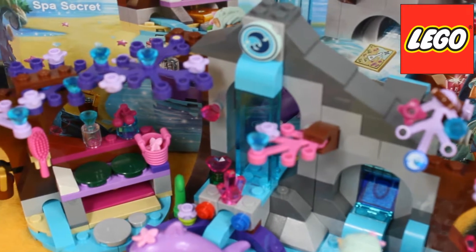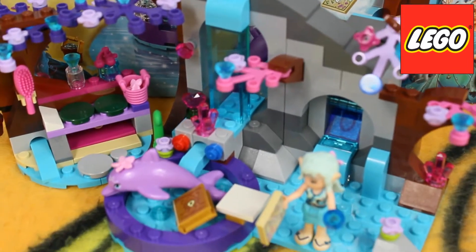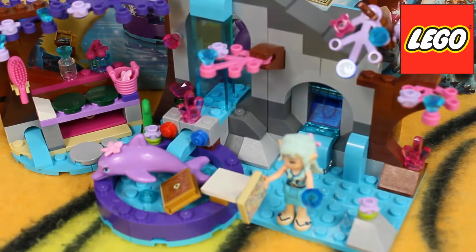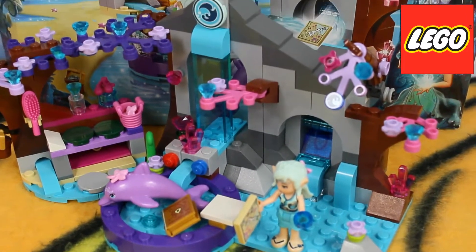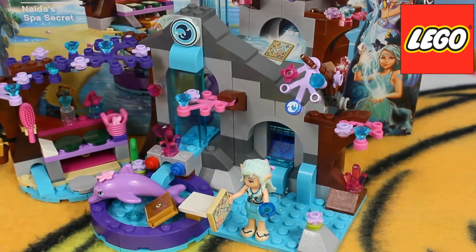We've got our cute dolphin and, most importantly, we just have to find the special map that now our Neida is holding in her hand. If you enjoyed our video, just share, like, or subscribe. Thanks for watching and see you soon.